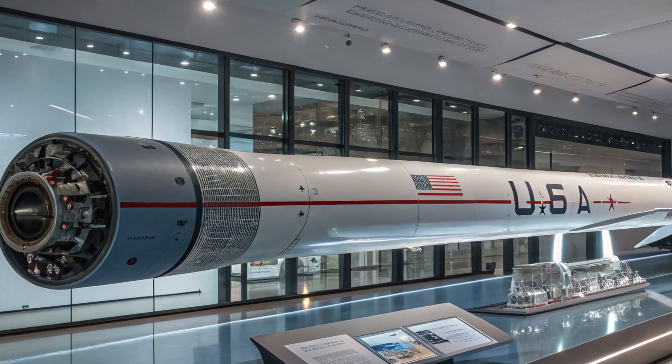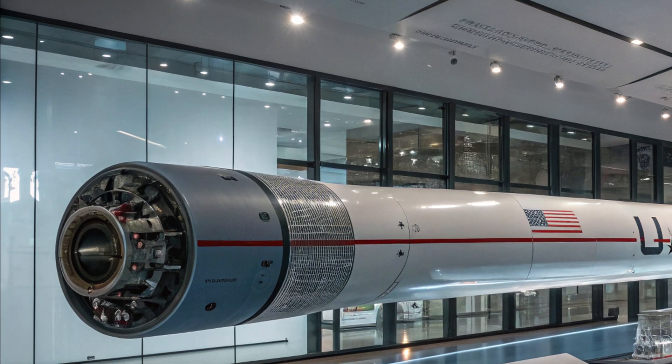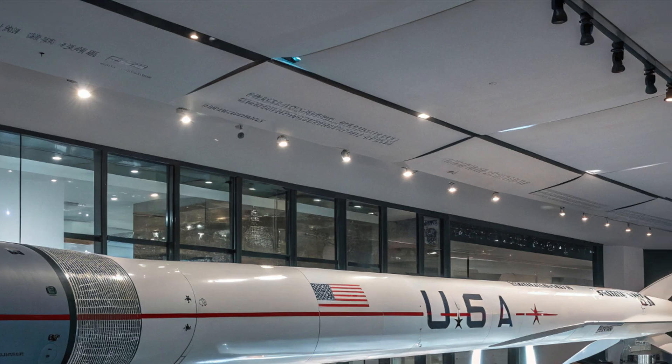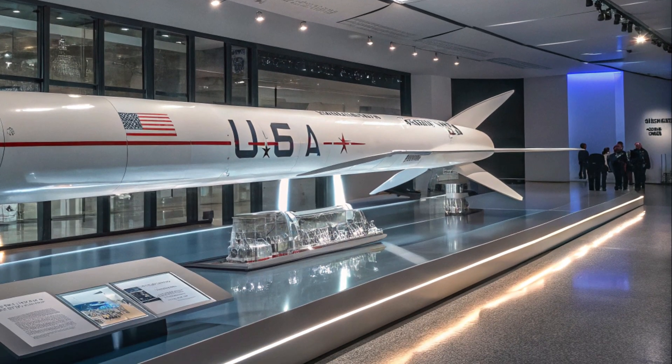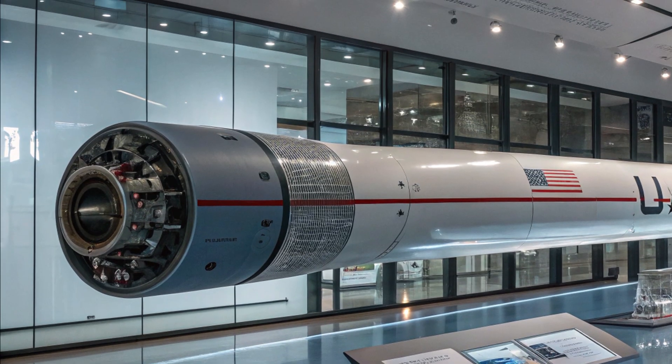Welcome to the edge of modern strike power. Meet the Dark Eagle, America's hypersonic spear, built to outrun defenses and rewrite the rules of long-range warfare. This is more than a weapon — it's a design philosophy turned lethal.